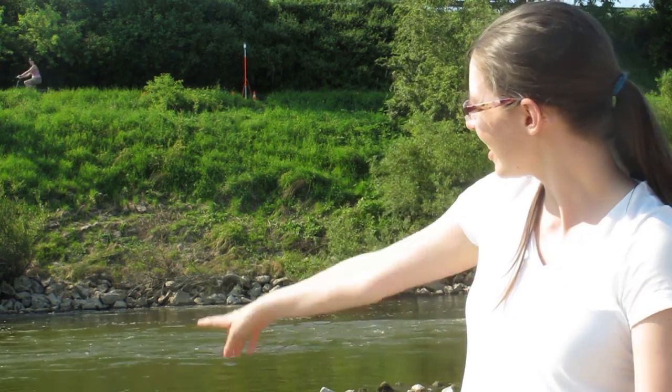Our group will use the digital terrain model to perform a flood simulation. There was a flood on the 3rd of June 2013, up to the level of the path on the other riverbank. We are going to compare our model with different digital terrain models that vary in resolution.